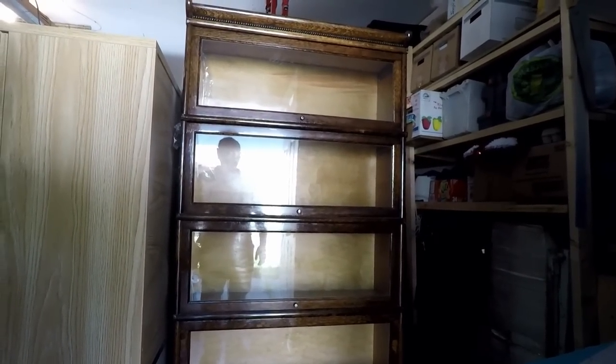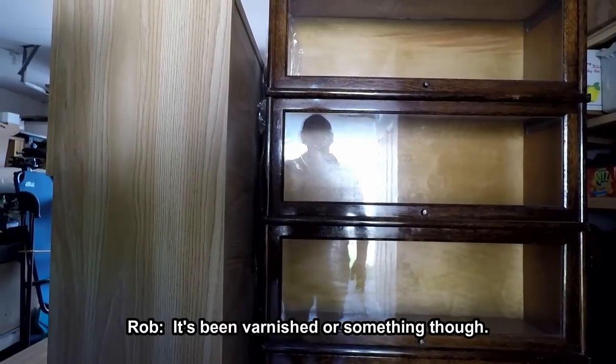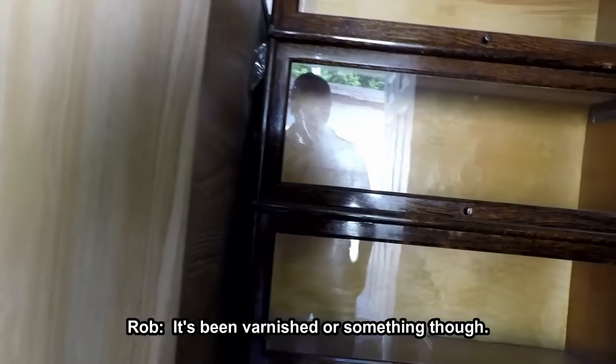It's so tall. It's taller than ours. Do we only have four sections? We only have four. That's nice, it's very nice. It's been varnished or something though. It is shinier than we usually see. That's so nice.